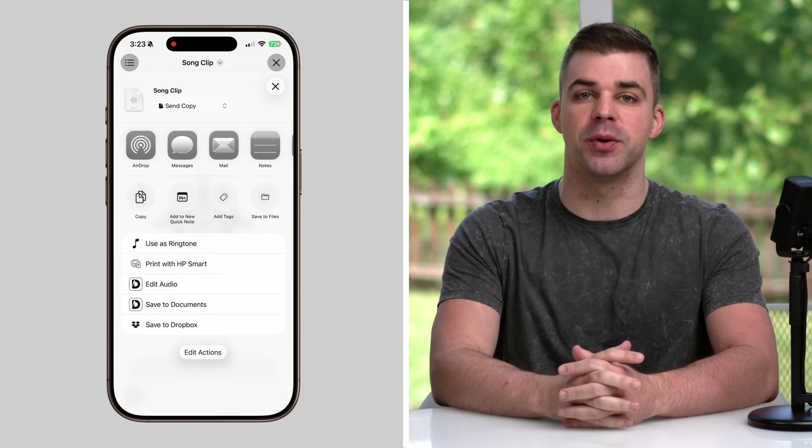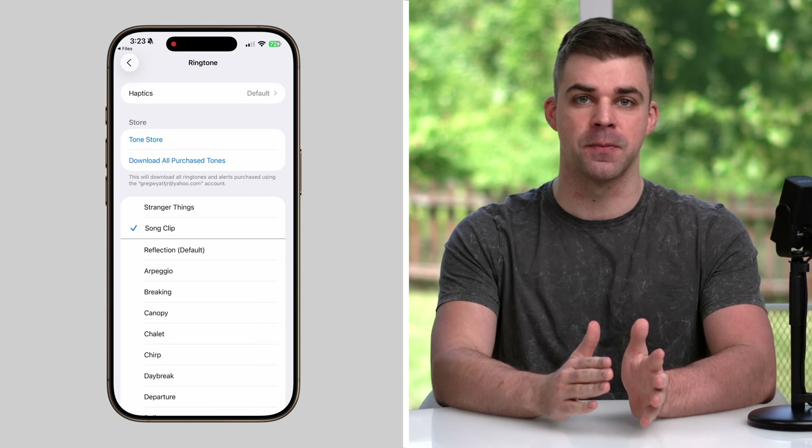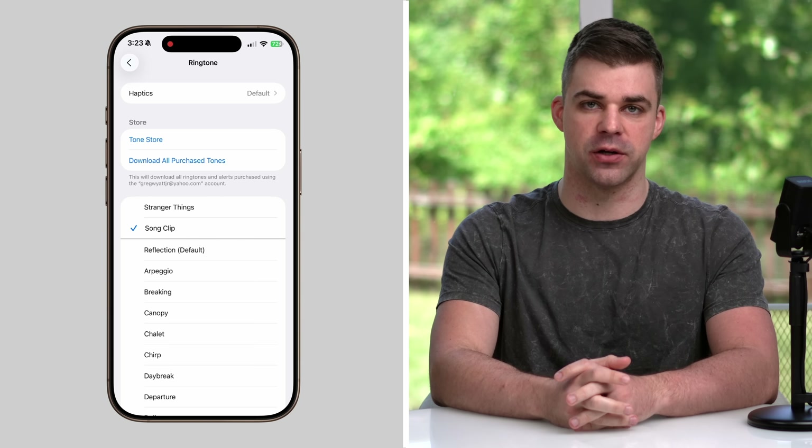But if you'd like, just open the Files app, choose an MP4 or M4A file that's 30 seconds or less, tap Share, More, and Use as Ringtone. Then it'll appear as an option in your ringtones list.